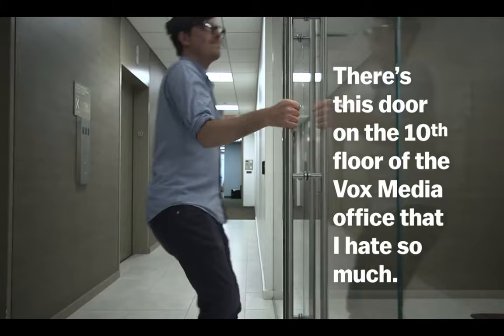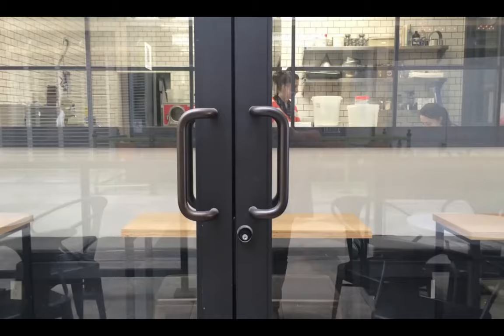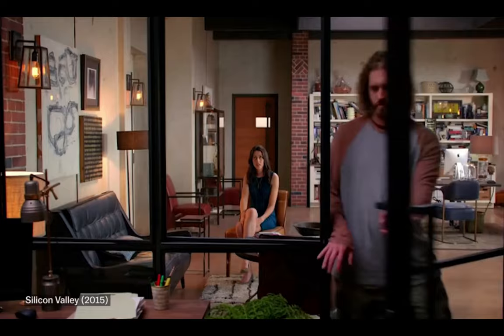There's this door on the 10th floor of the Vox Media office that I hate so much. Do you ever get this door wrong? Pretty regularly. Have you seen people misuse it? All the time, every day. Constantly. I hate this door.